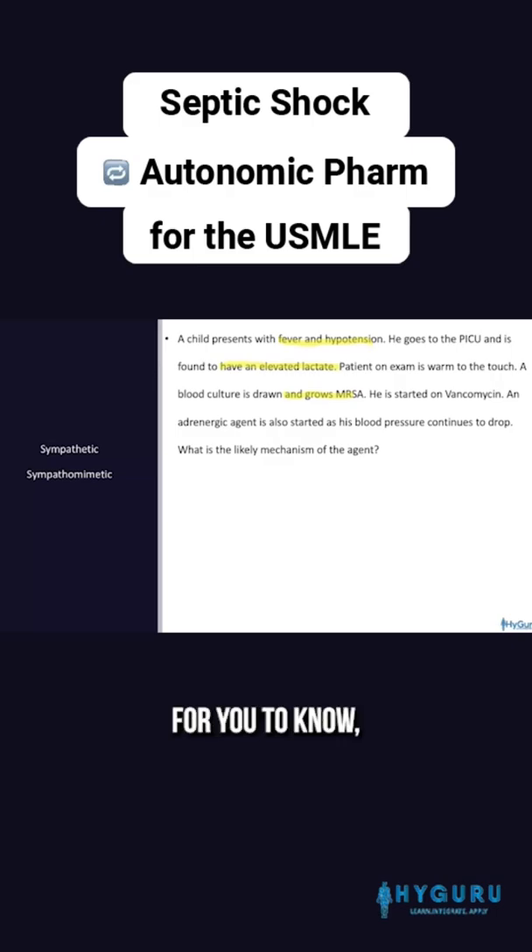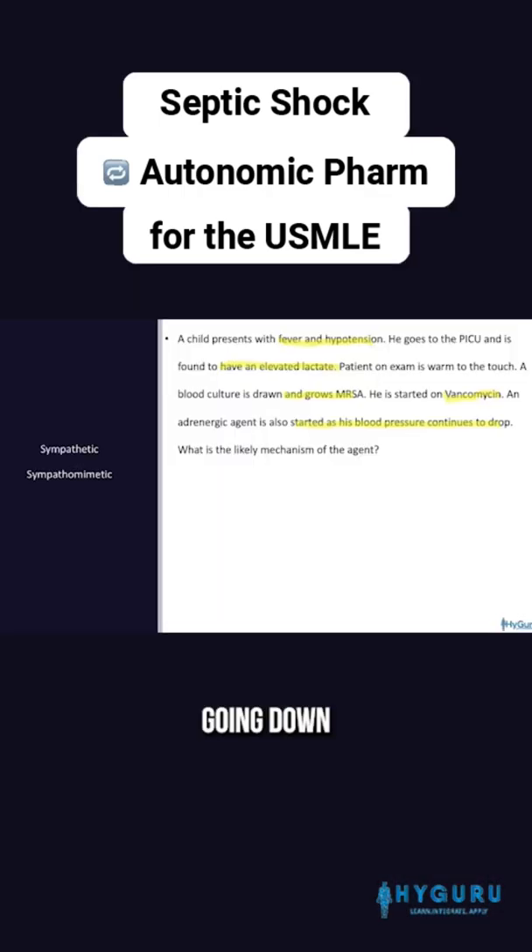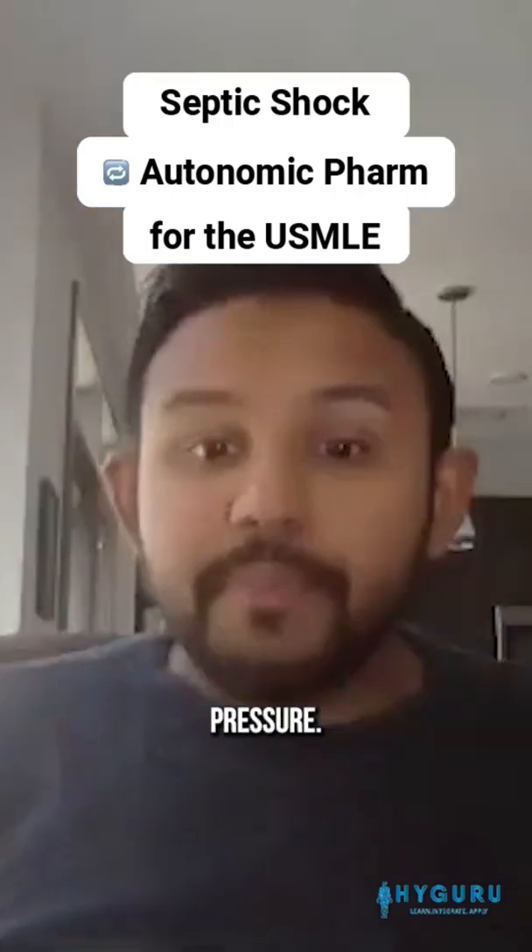He is started on vancomycin, and an adrenergic agent is also started because his blood pressure continues to go down. So in septic shock with blood pressure going down, you are going to be thinking about giving an alpha agonist like norepinephrine. Norepinephrine is a presser that we use to increase the blood pressure.